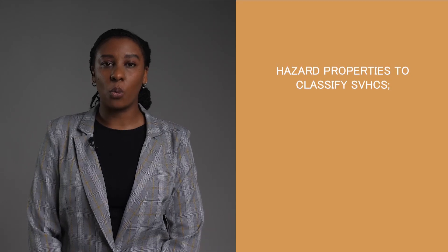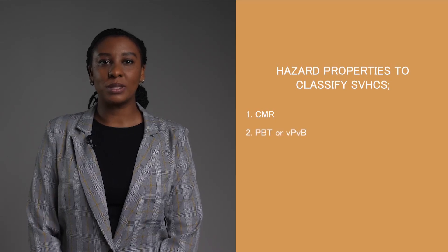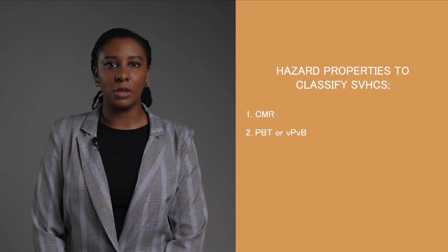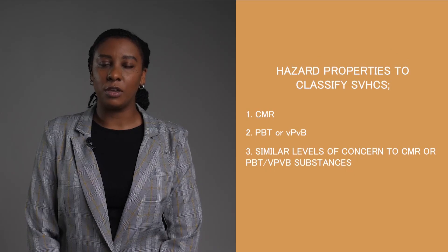Now let's look at the authorization process. This process ensures that the risks related to substances of very high concern, also called SVHCs, are correctly controlled through their life cycle. A substance can be classified as an SVHC if one or various hazardous components are identified in it. These hazardous components are: one, substances that meet the criteria for classification as carcinogenic, mutagenic or toxic for reproduction, also called CMRs; two, substances which are persistent, bioaccumulative and toxic (PBT) or very persistent and very bioaccumulative (VPVB), according to REACH Annex 13; and three, substances on a case-by-case basis that cause any equivalent level of concern as a CMR or PBT/VPVB substance.